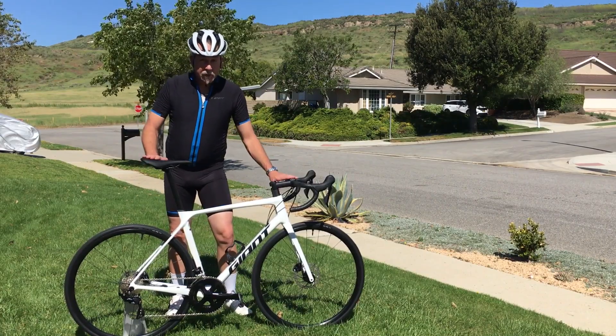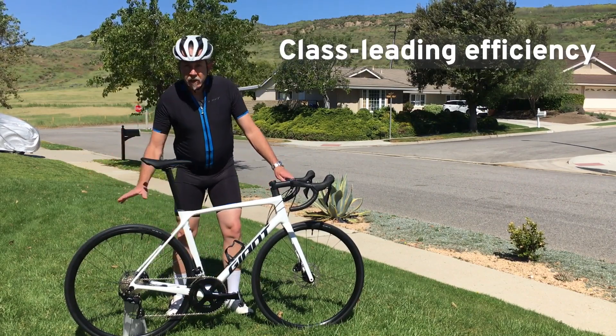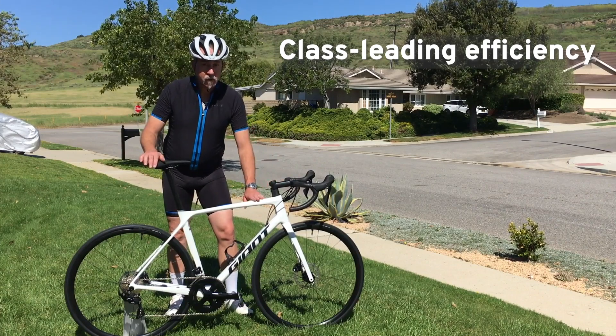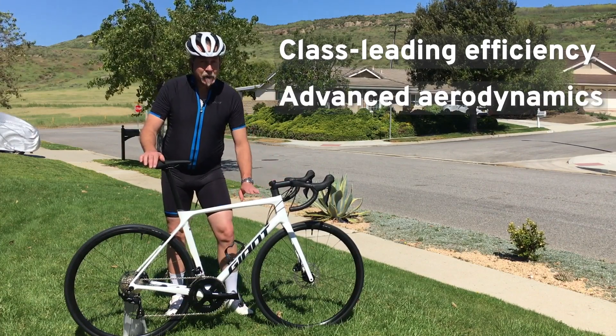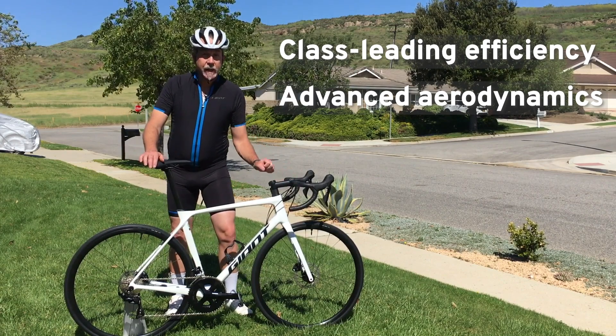There are three things you need to know about this amazing bike, besides that it's a real looker. It efficiently gets your power to the ground, and Giant has made some key tweaks to the shapes of the tubes based on advanced dynamic aerodynamic research to take that proven TCR efficiency to the next level.